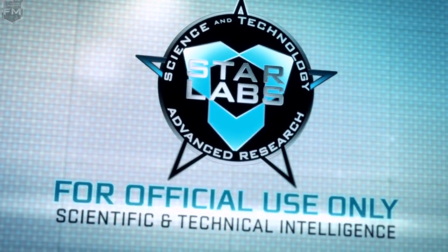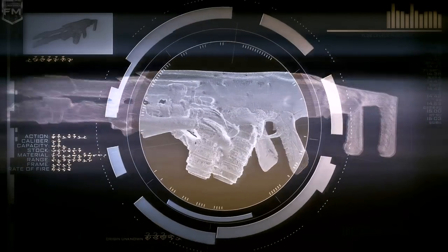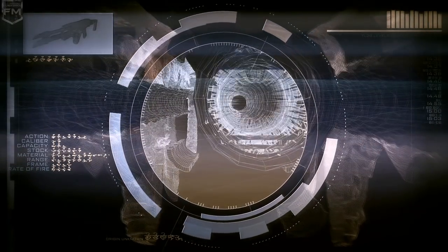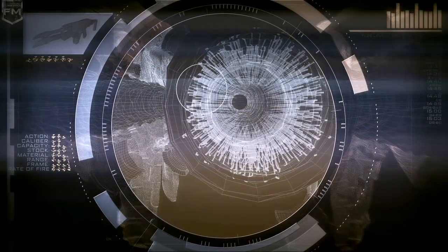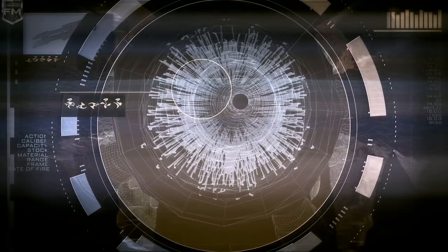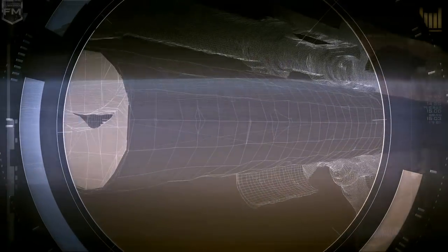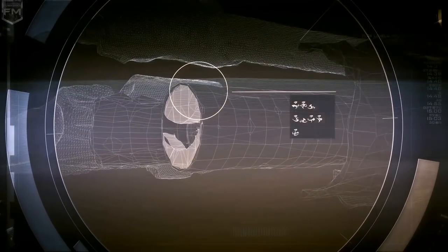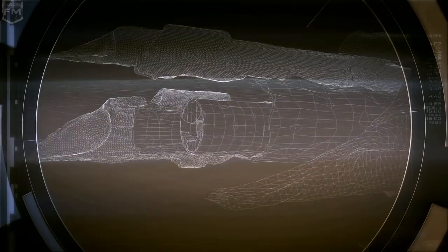According to transcripts obtained from classified conversations, when the rifle was disassembled, weapons experts discovered hundreds of tiny hairs lining the interior barrel. These seem to act as a conduit to conduct the charge. The end of the barrel is surrounded by a jaw-like apparatus, which opens when the rifle fires and secretes a mucus-like coating around the discharge.